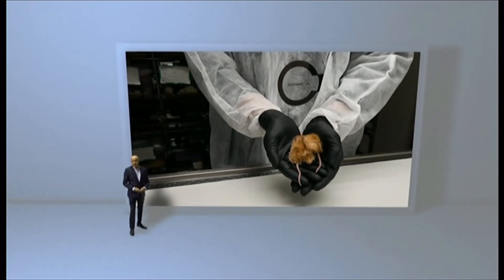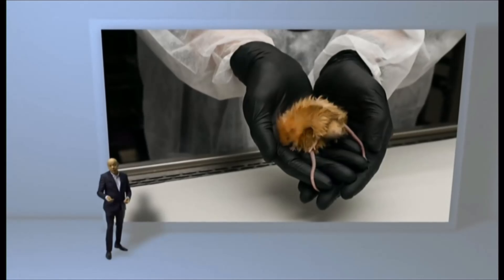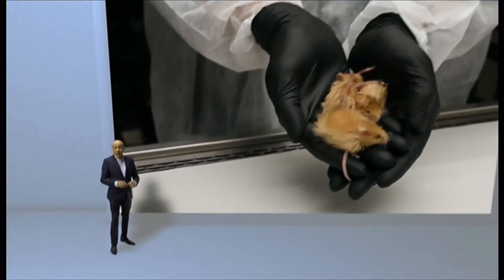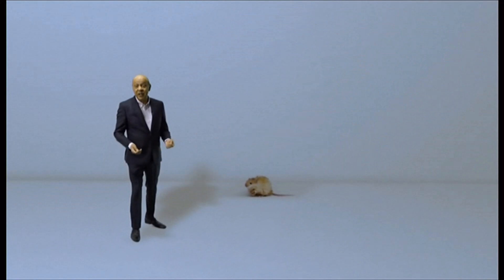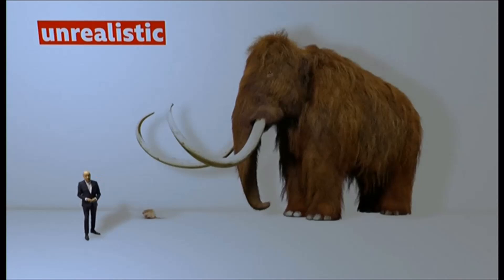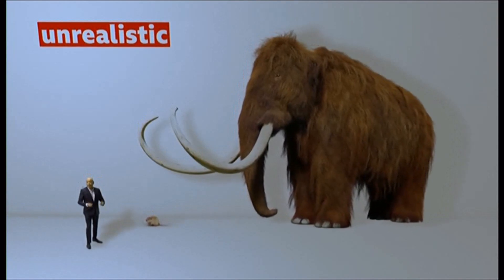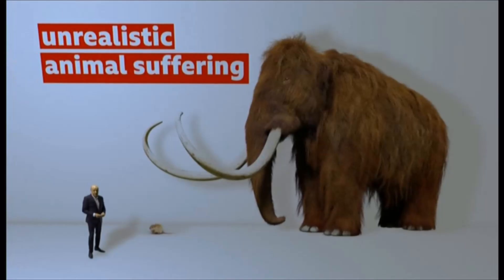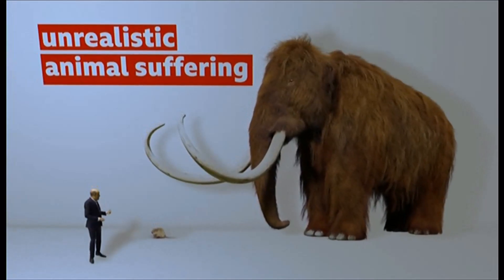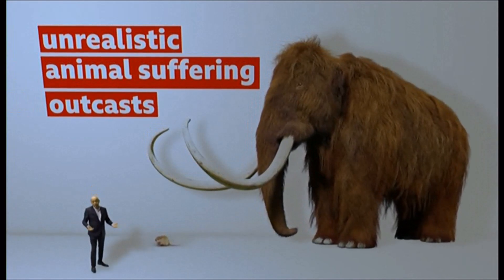The team plans to test more genetic changes on these mice to find out if they're safe and effective before trying them on elephants. But scientists outside the company have several concerns: firstly, that it's unrealistic to go from mice to elephants in just five years; secondly, that genetic changes that work on mice might cause abnormalities in elephants and cause animal suffering; thirdly, that modified elephants might be outcasts, rejected by their mothers and the rest of the herd.